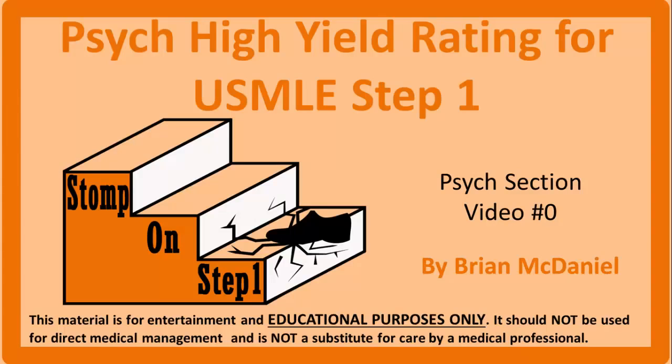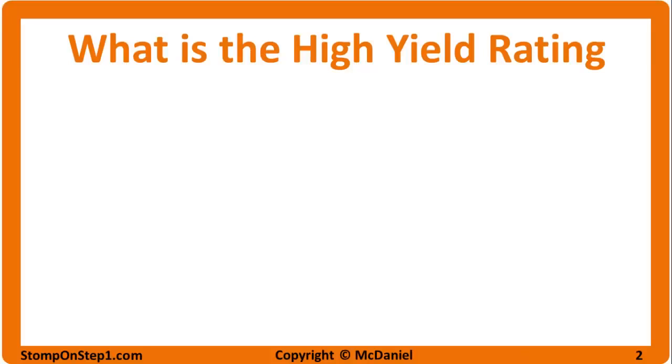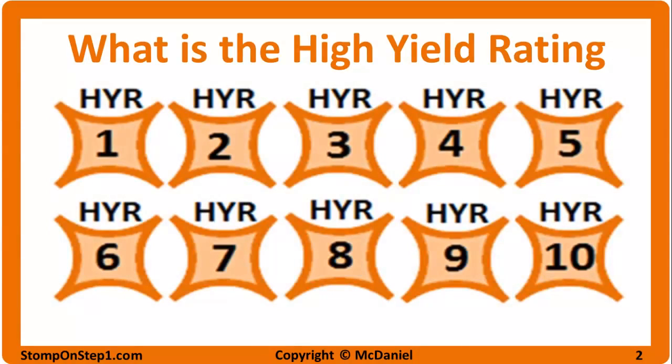I've already made 9 videos which cover all the material in depth. This video is just a quick introduction to the list of what material is most and least important with a few test taking tips thrown in. I'll start with the highest yield topics and work my way down to the lowest yield. The high yield rating is a scale from 0 to 10 that gives you a rough estimate for how important each topic is for the USMLE Step 1 Exam, focusing your efforts on the high yield topics will yield you more correct answers for a given amount of time to study.